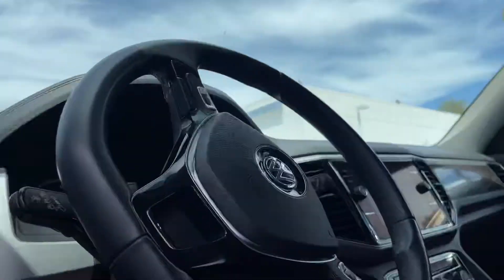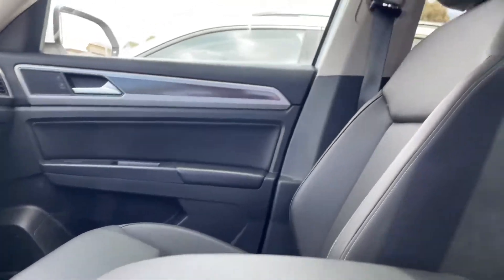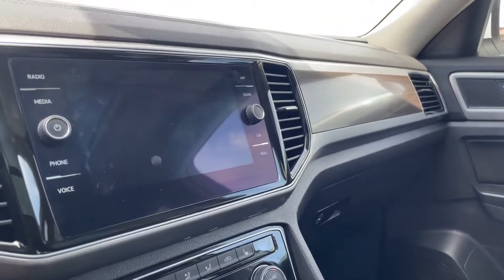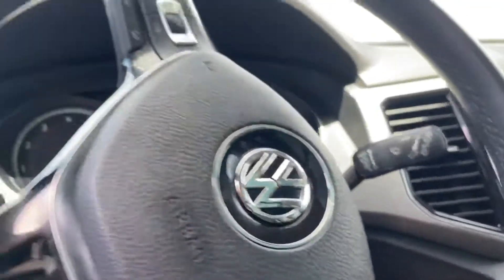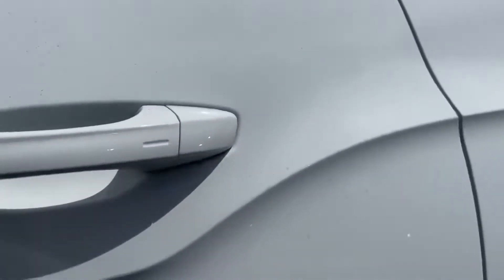Let me open it up. It is in spectacular shape — it only has a little over 27,000 miles. You get the full panoramic sunroof, super nice infotainment center as well as your cockpit. No odd smells, very clean — it was well kept but well loved.